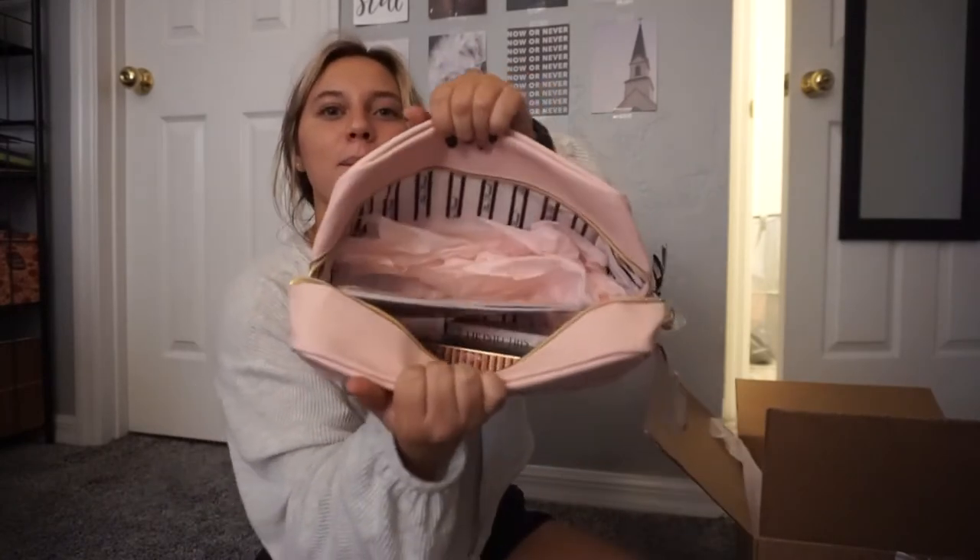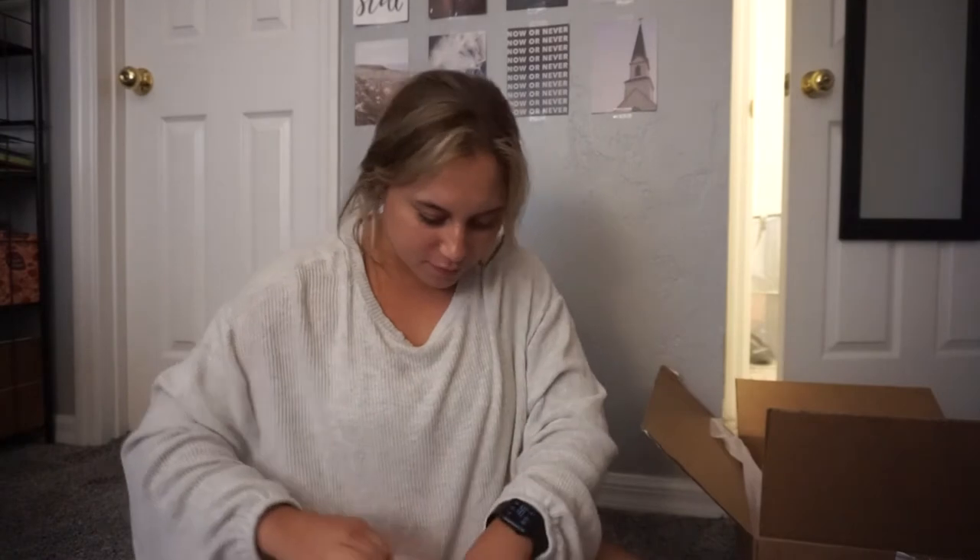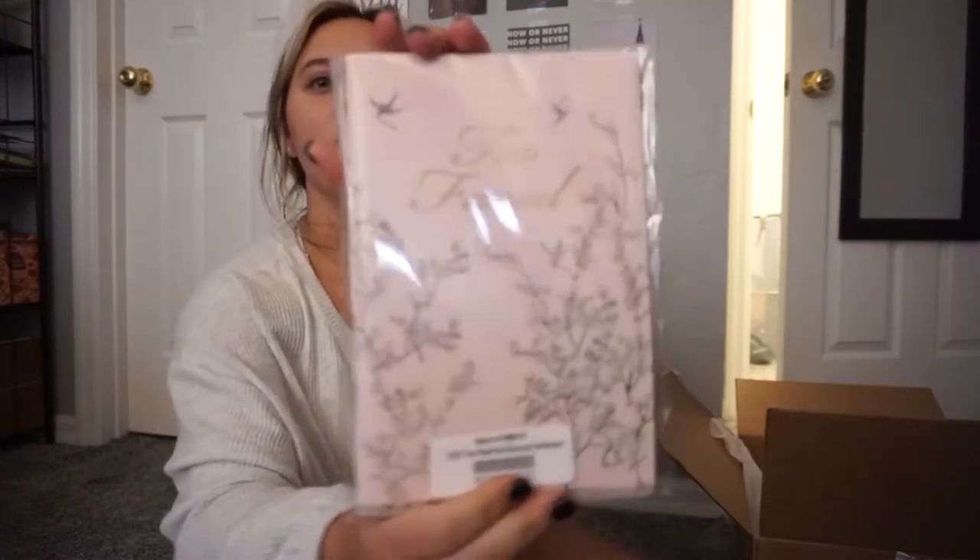I'll show you this — it's filled with stuff. Oh, a cute notebook, can you see that?